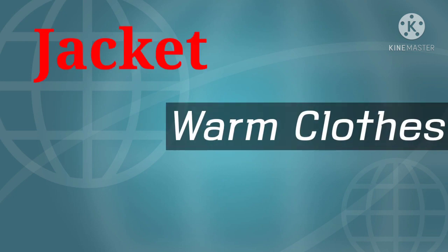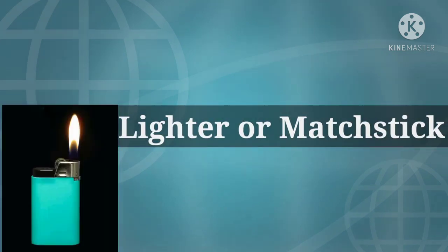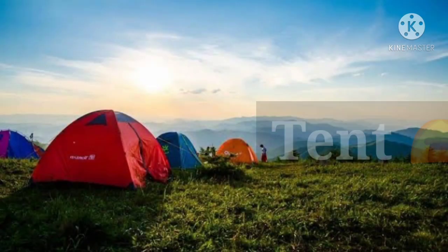Twelfth is a towel. Thirteenth is warm clothes — you should have a pair of warm clothes in case the temperature decreases. Fourteenth is a lighter or matchstick, and the last one is a tent.